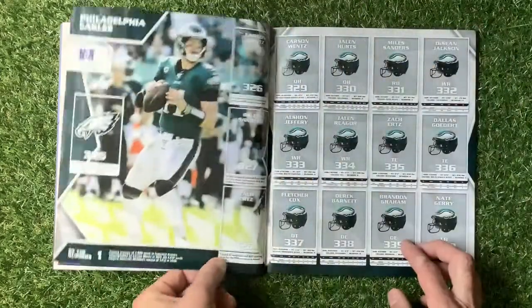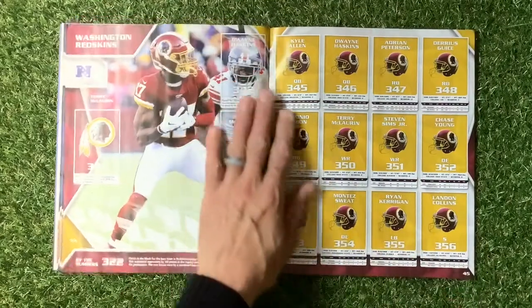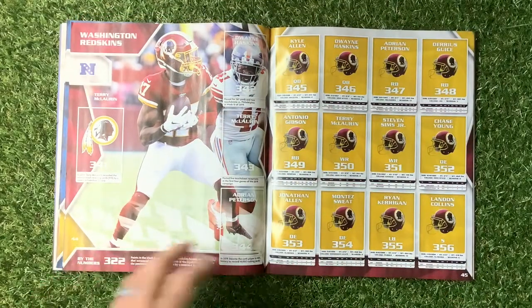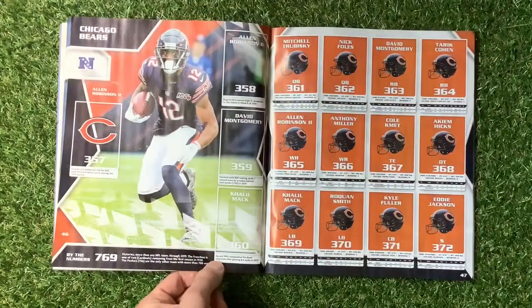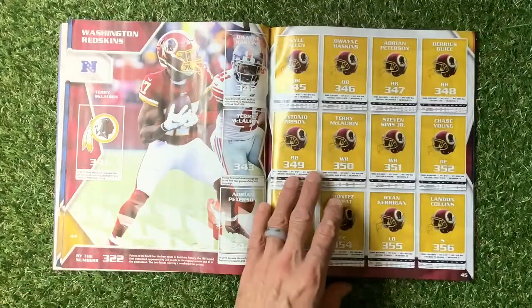Denver Broncos, Kansas City Chiefs, Las Vegas Raiders, Los Angeles Chargers, Dallas Cowboys - there are a lot of teams. New York Giants, Philadelphia Eagles, Washington Redskins - they call them Washington Redskins in here, which is unusual because they've now changed their name.